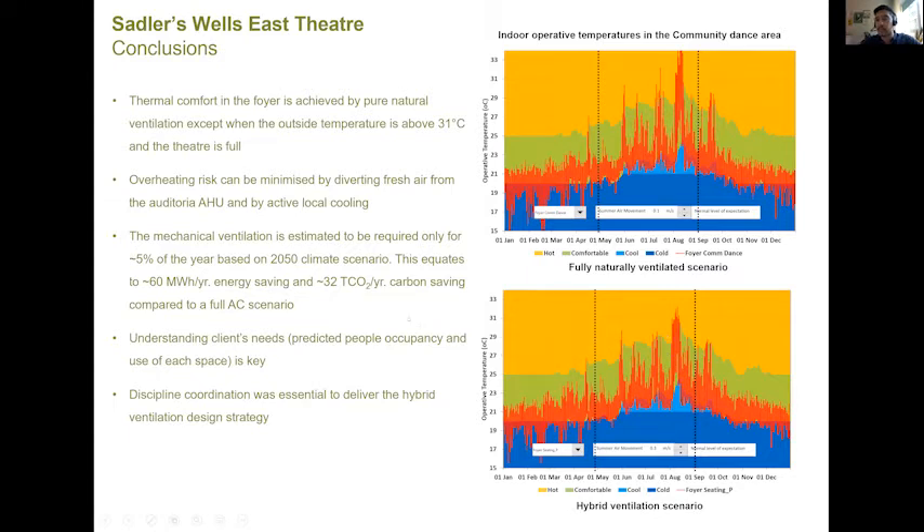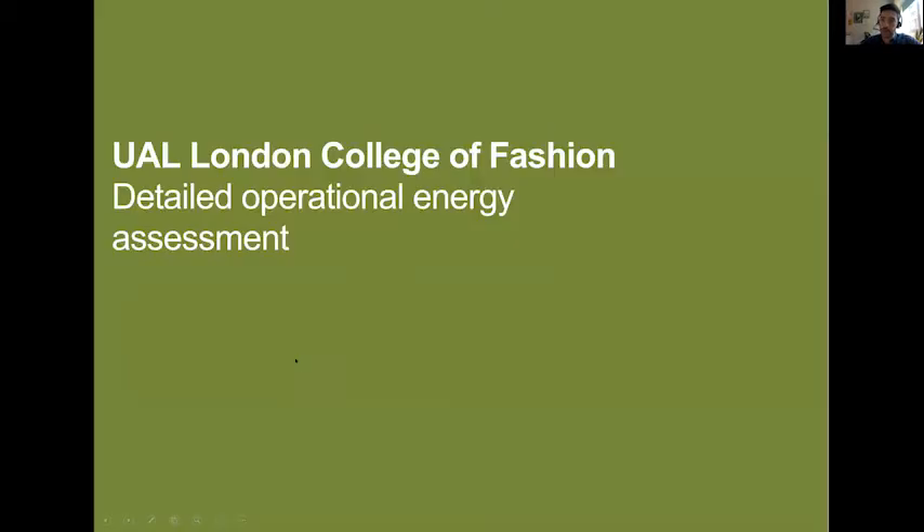Please keep in mind this is also a 2050 climate scenario, which has an expectancy of around 11 years or more, so in a normal summer scenario the mechanical ventilation should never come into play. The key lesson for me was understanding the client's needs — the actual occupancy and the level of comfort expected in the space. What was amazing was the discipline coordination to make this hybrid ventilation design strategy work. With this, I hand over to Danila.